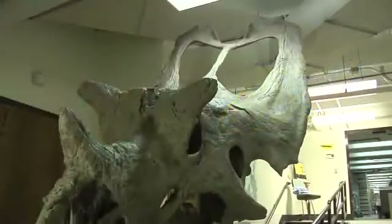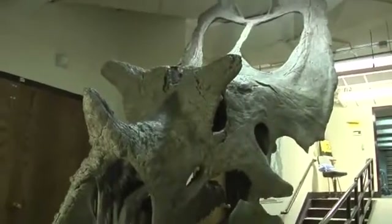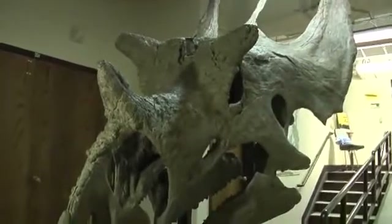The bigger of the two new dinosaurs has been named Utahceratops. It's a giant plant-eating animal, about 20 feet long, with a skull almost 7 feet in length. In addition to a large horn over the nose,